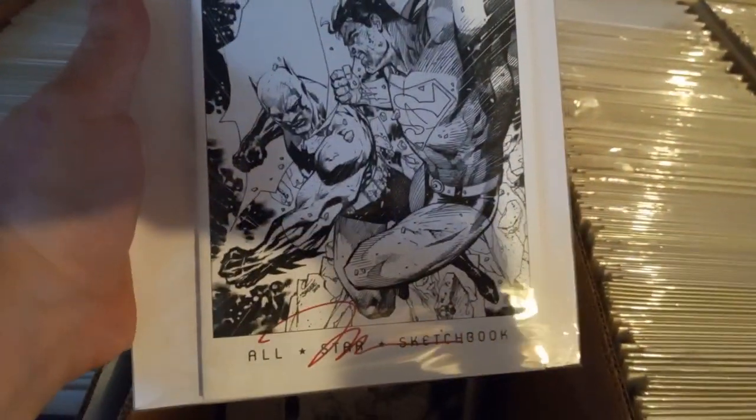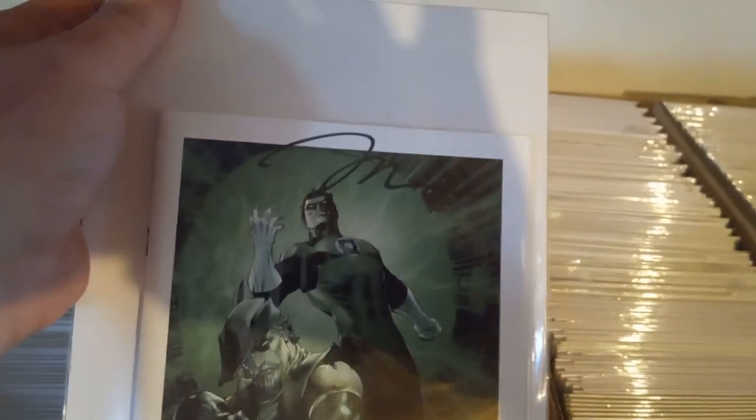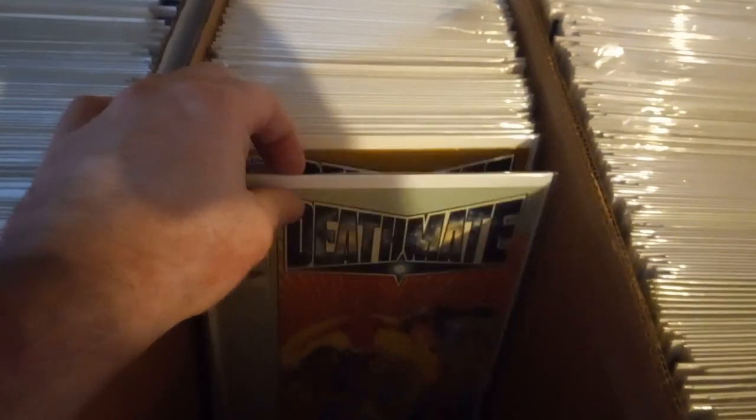Oh, Superman — signed, limited edition signed. Another one, another one signed by Jim Lee. Fish book — the hard covers, yeah, I found these. The CGC ones. I have one of these in gold — the gold logo one signed by Jim Lee. CGC Seniors Series — got one through eight, eight copies.